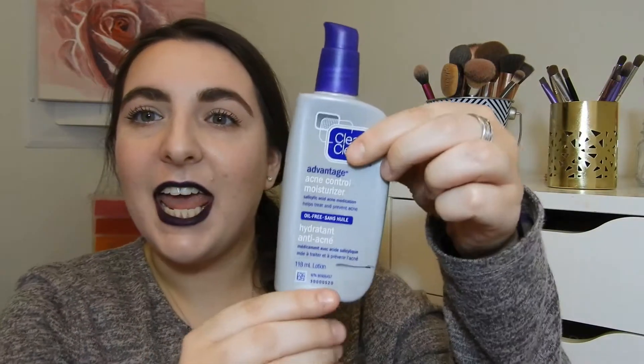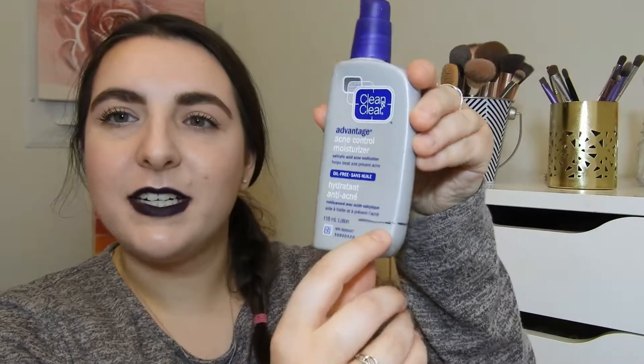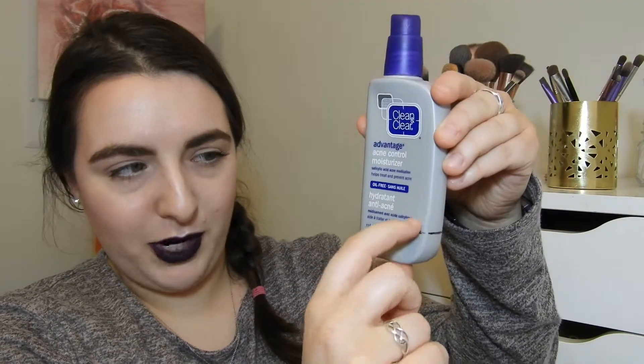The second product I finished up is the Clean & Clear Advantage Acne Control Moisturizer with Salicylic Acid. I had marked it here, but I realized I was actually wrong — it was quite a bit higher, and I finished up this whole thing. I'm really happy. I've had this in my collection for over a year because I was using it on and off and mixing it in with other products. I'm happy I was actually able to finish this up and now I can try some new moisturizers.